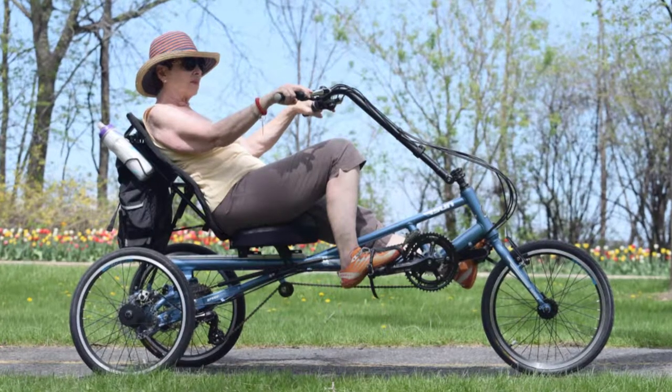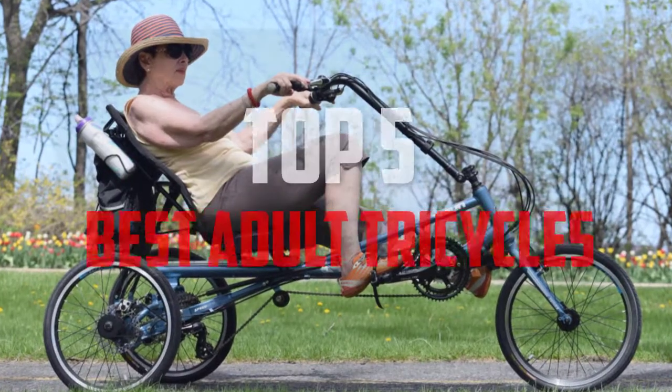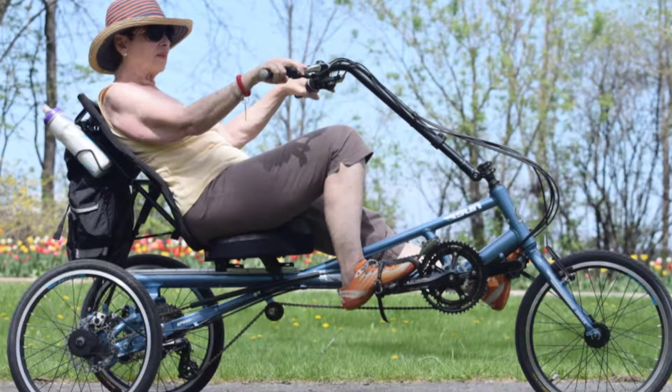Hello everyone, welcome back to another new video. In this video I'm going to talk about the top 5 best adult tricycles that are available on the market. I made this list based on my personal research, and I try to list them based on price, quality, durability, and more.